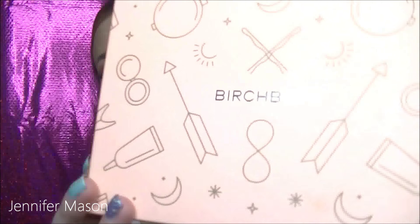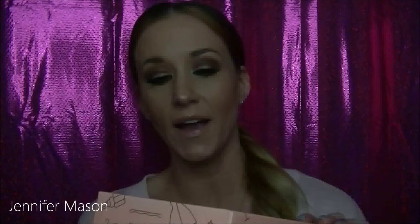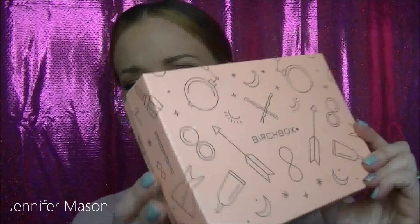So this is what February's Birchbox looks like. Super cute. I keep the boxes too — they're so cute and you can put things in them. I think they're just really cute boxes, so why not?